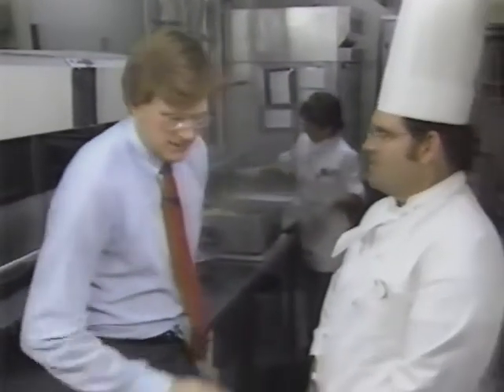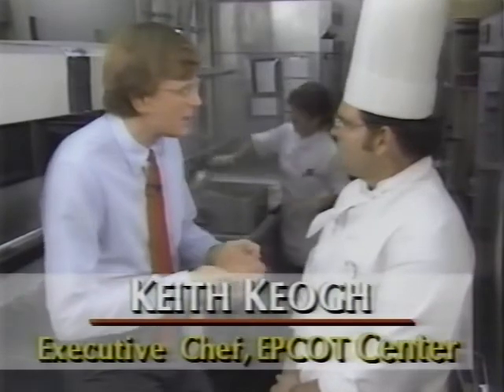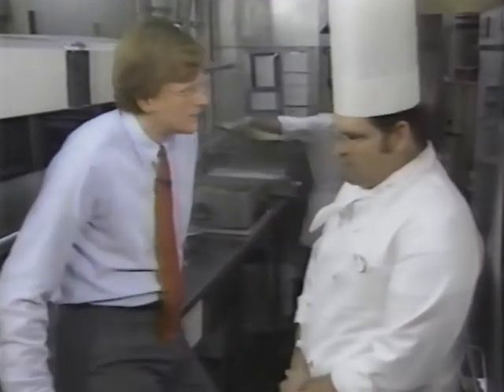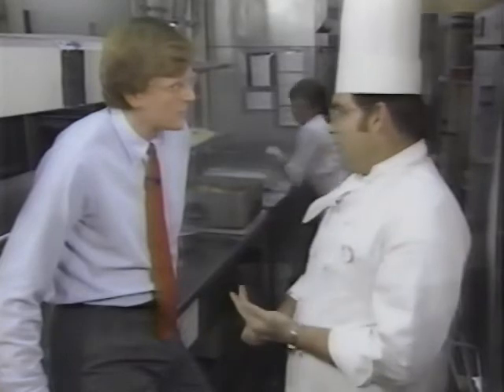I'm here in the kitchen at the Canada Showcase, talking to Keith Keogh, the executive chef here at Epcot Center. Keith, most chefs concentrate on one restaurant and one cuisine, yet you have to supervise 11 magnificent restaurants. How do you do it? Well, it's not that easy. We have several challenges, of course, that are indigenous to those restaurants — one being communication. What we interpret is often understood in different ways in the different countries, because each showcase speaks a different language.